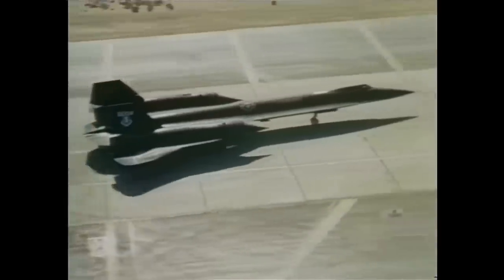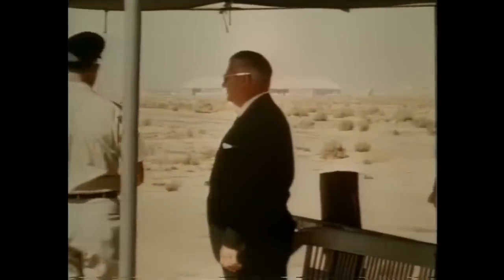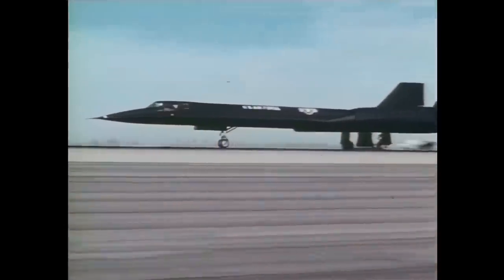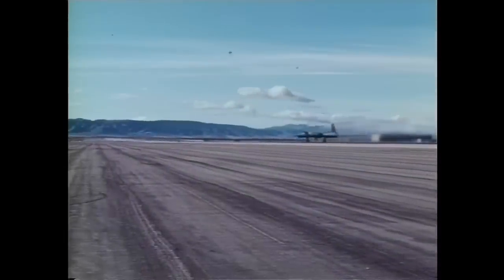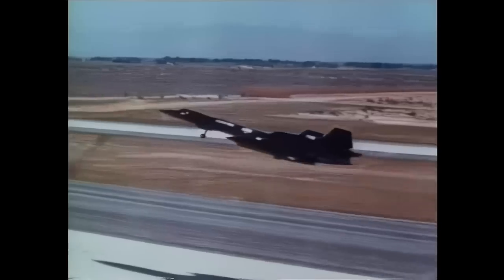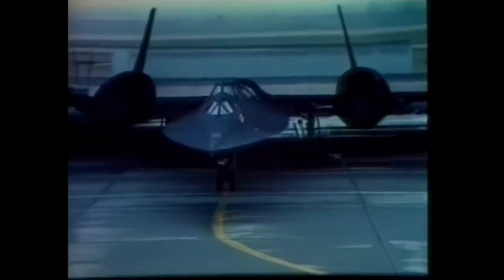The main difference between the YF-12A and subsequent models was the shortening of the chines along the sides of the nose to allow for surveillance radar installations. To counter the loss in stability, small ventral fins and a retractable central fin were added. The SR-71's existence — SR standing for Strategic Reconnaissance — was announced by President Johnson on July 24, 1964, and the first flight of an SR-71 took place on December 22, 1964. Officially, only 32 Blackbirds were ever built. However, because of the secrecy surrounding the planes, it's safer to say at least 32 were built.